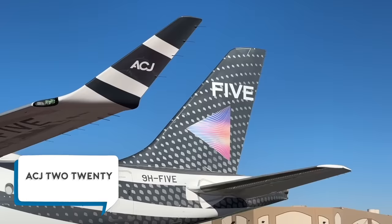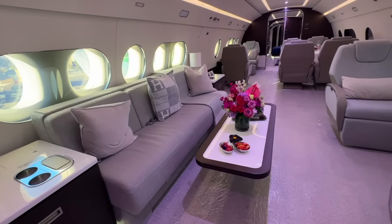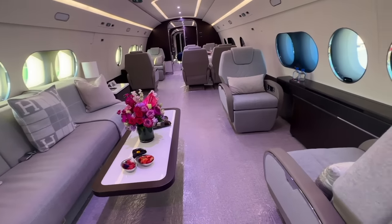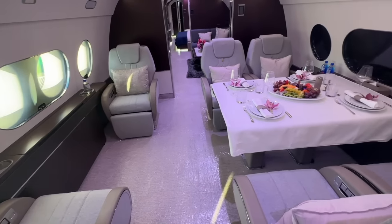Getting on board to see the biggest airplane running at NBAA BACE this time, the ACJ 220. She's making her NBAA BACE debut. Let's walk through this extra large private jet with six unique zones. The list price is upwards of $80 million.